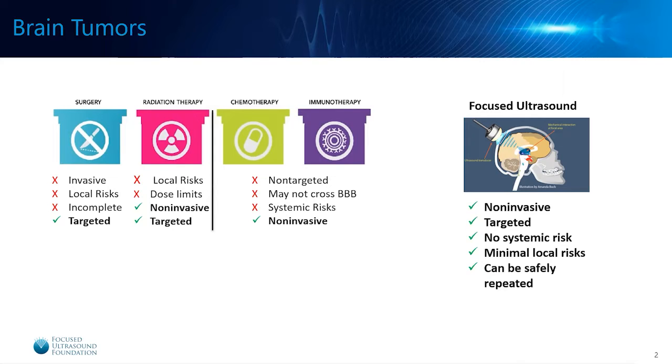Focused ultrasound can be used to open the blood-brain barrier and in this way allow these medications to hopefully cross and reach the tumor and lead to tumor cell death. Focused ultrasound is a great complement or alternative to these four pillars of cancer therapy — especially brain cancer therapy. It's non-invasive, it's targeted, there are no systemic risks associated with it, and there are minimal local risks because it is so precise and it can be safely repeated, unlike radiation therapy.